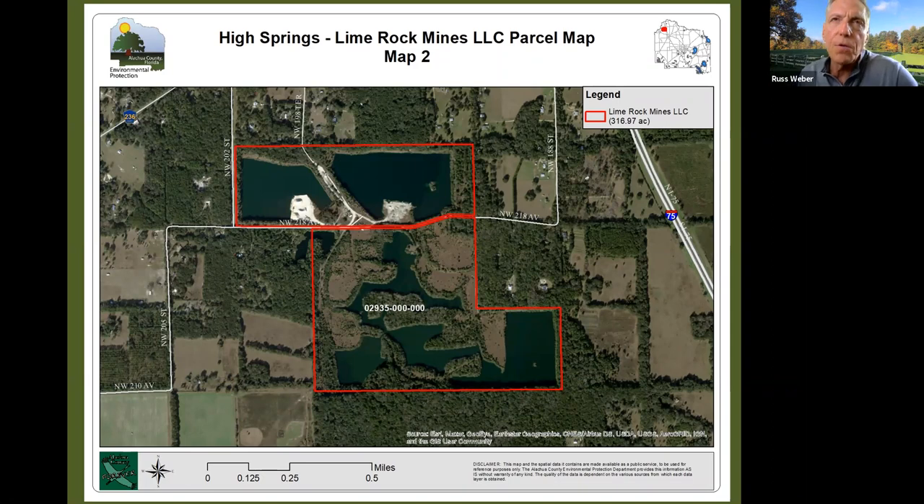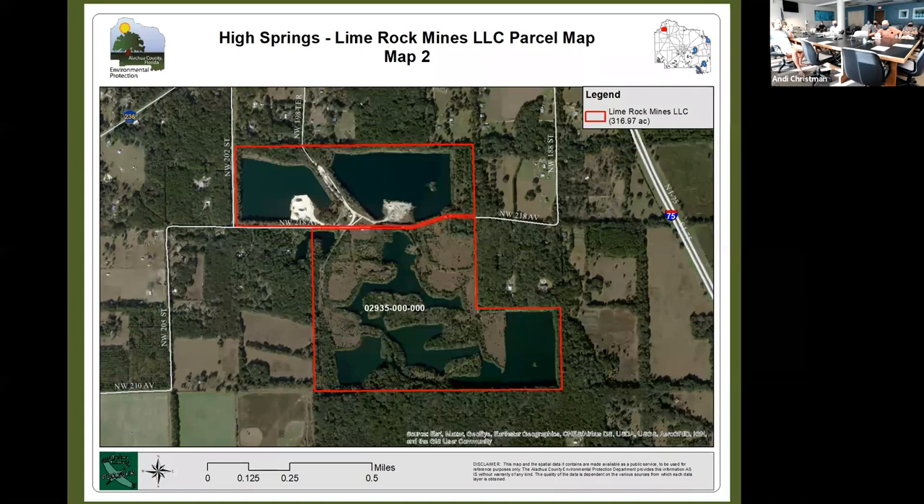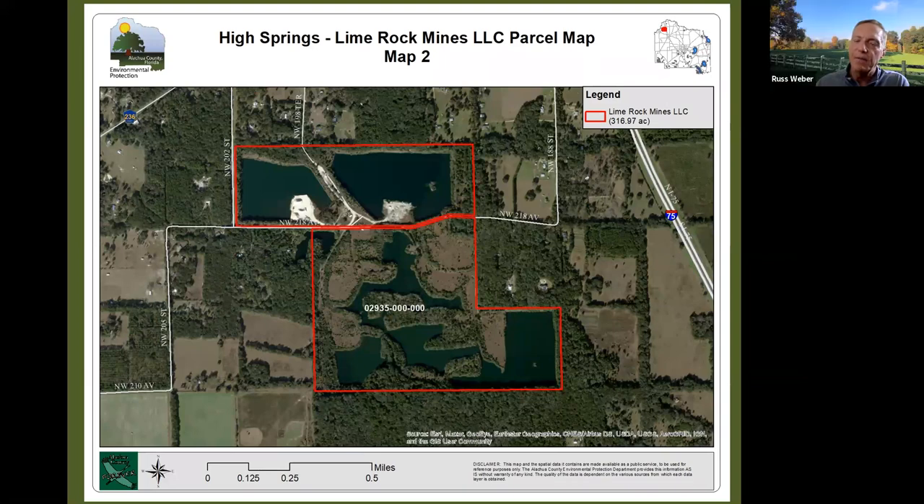Russ asked Andy and Charlie if the UF School of Forest, Fisheries and Geomatics Sciences would be interested in doing something with this property. Charlie responded: I have no earthly idea, but I certainly know the faculty well and can pursue that — it would certainly alleviate some of the management concerns.